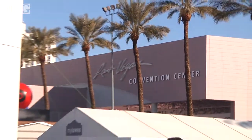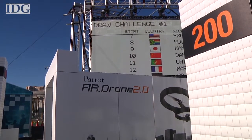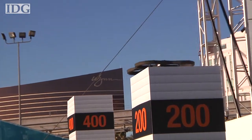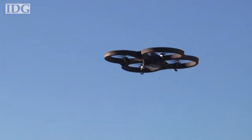On the central plaza of CES, Parrot had an obstacle course set up for the AR Drone Challenge later this week, where gamers from nine countries will compete against each other. To help amateurs like me land it, there was a design on the top of each column that the drone can lock onto and then land.